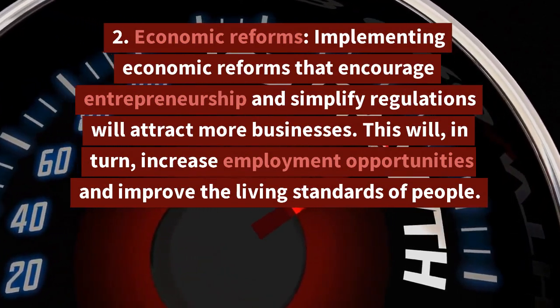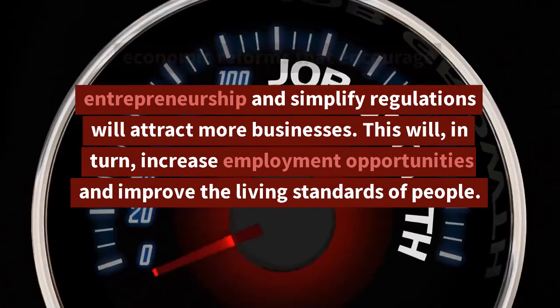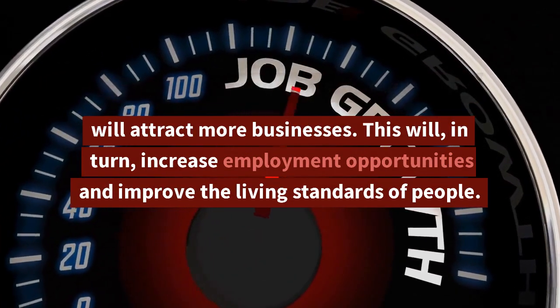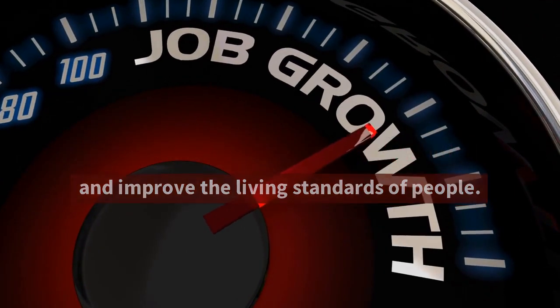Economic reforms: implementing economic reforms that encourage entrepreneurship and simplify regulations will attract more businesses. This will, in turn, increase employment opportunities and improve the living standards of people.